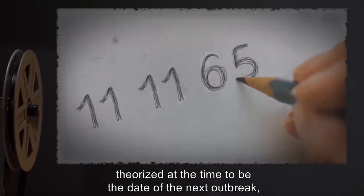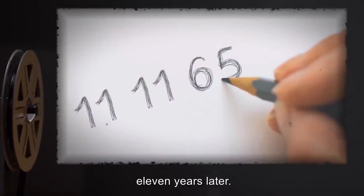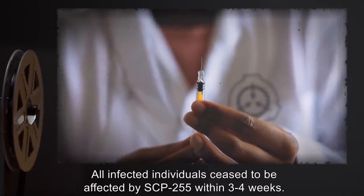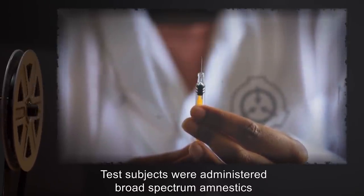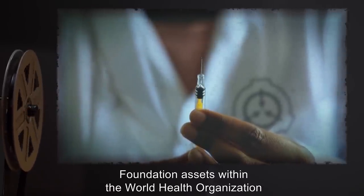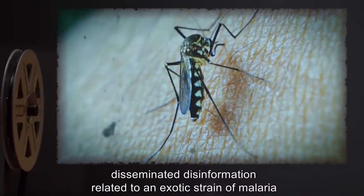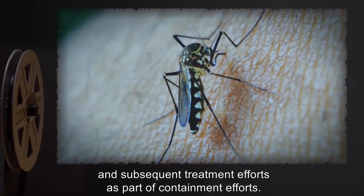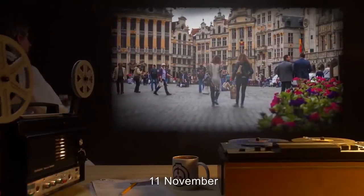All infected individuals ceased to be affected by SCP-255 within three to four weeks. Test subjects were administered broad-spectrum amnestics and released to Ecuadorian authorities. Foundation assets within the World Health Organization disseminated disinformation related to an exotic strain of malaria. Estimated date of outbreak: 11th of November, 2012.